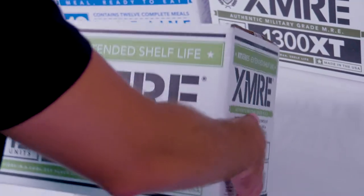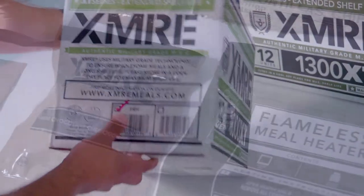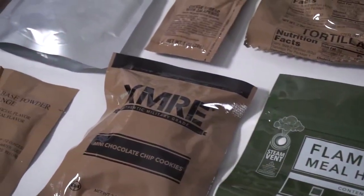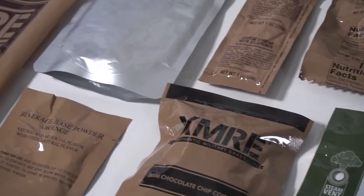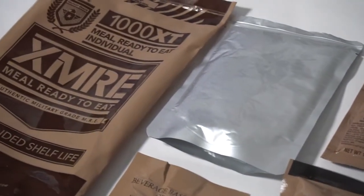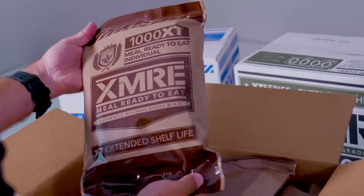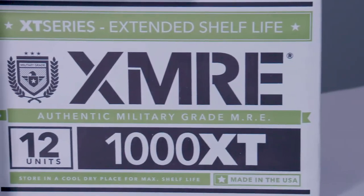The XMRE 1000 XT line offers the same high quality, ready-to-eat military-grade components and long shelf life found in the 1300 XT line, just in a slightly lighter form. If your needs don't require a full 1300 calorie MRE for each meal, the 1000 XT line gives you a slightly smaller meal with 900 to 1200 calories.